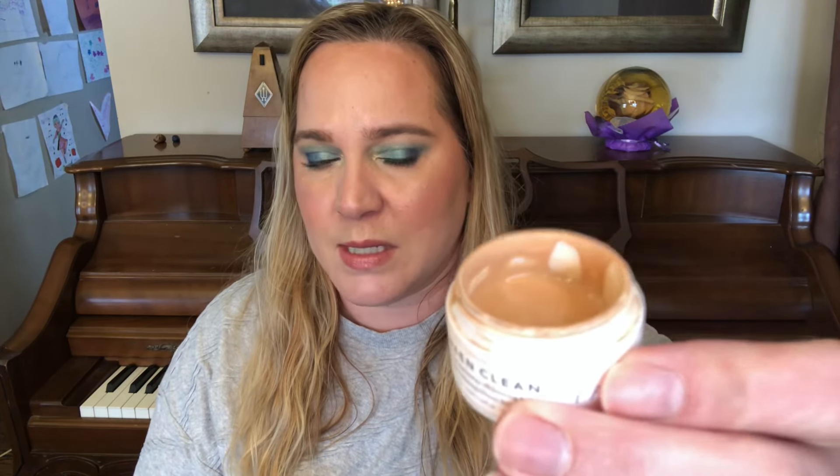I have already refilled this container. It is now housing the majority of my MAC Lightful C tinted serum. It was driving me crazy that I could not tell how much product I had left in that bottle, so I dumped it into this container so I could track my progress with that product. But the good news is that these two products are finally done and I couldn't be happier.